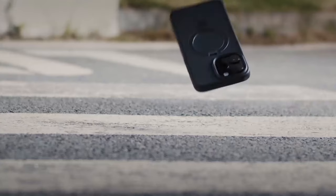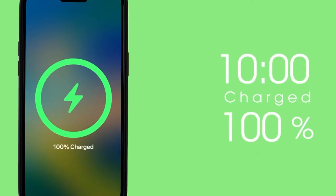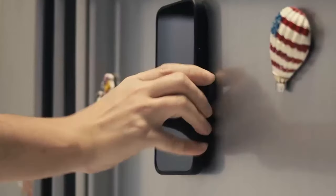With its sleek design, durability, and advanced magnetic technology, the CASACO Magnetic Invisible Stand Case is an excellent choice for iPhone 16 users seeking a versatile and convenient accessory.